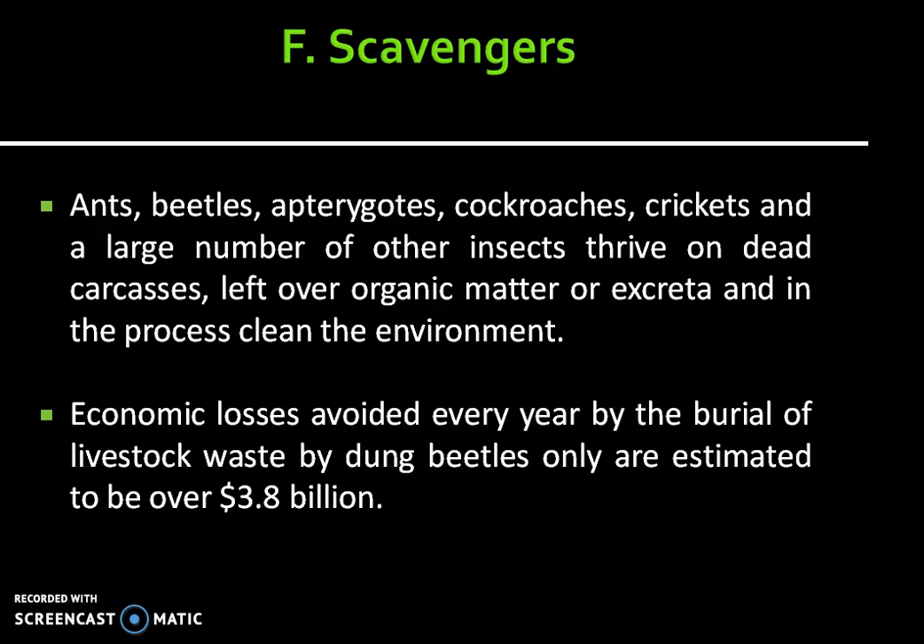Last but not the least, the category of scavengers. Scavengers are insects which feed on dead bodies. This includes ants, beetles, pterygots, cockroaches, crickets, and a large number of other insects that thrive on dead carcasses, leftover organic matter, or excreta, and in the process clean the environment. Economic losses avoided every year by the burial of livestock waste by dung beetles alone are estimated to be over $3.8 billion.